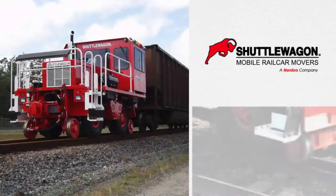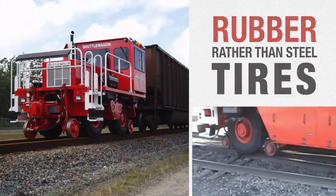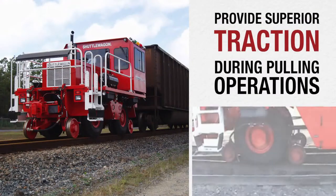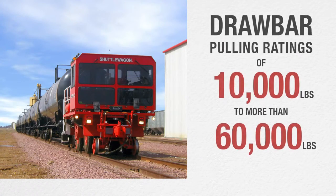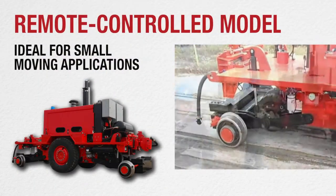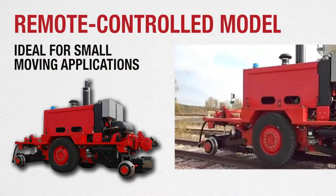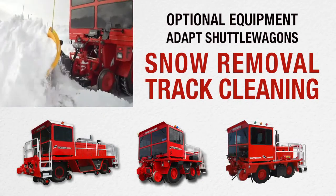Nortco's shuttle wagon vehicles are the only mobile rail car movers that use rubber, rather than steel tires, to provide superior traction during pulling operations. Models range from drawbar pulling ratings of 10,000 pounds to more than 60,000 pounds. A remote-controlled model is available that is ideal for small moving applications. Nortco also offers optional equipment that adapts shuttle wagons for snow removal and track cleaning.